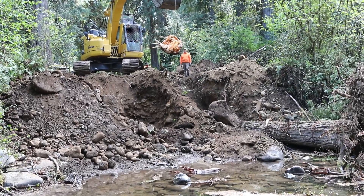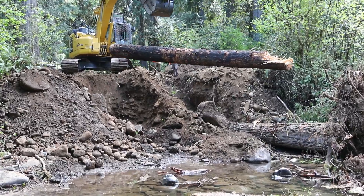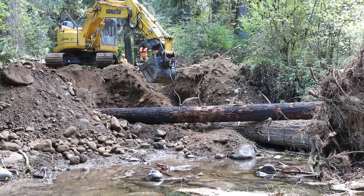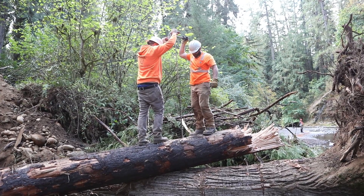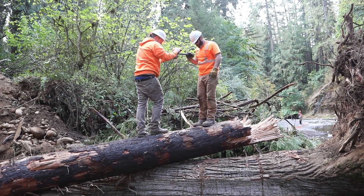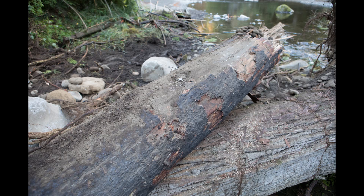Note the blackened bark on the log, and how the contractor damaged the exposed end of the log to make it appear more natural, as if it had broken in a windstorm. The bank portions of the two logs are buried, and the opposite ends are fastened together with a long steel rod to work as a simple horizontal truss to resist hydraulic loads. The connection is complete with the steel rod and nuts.